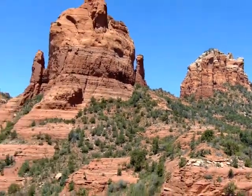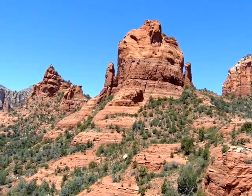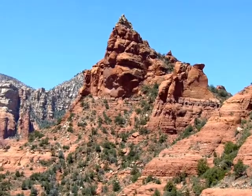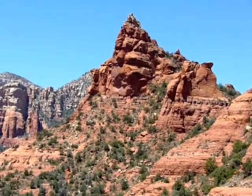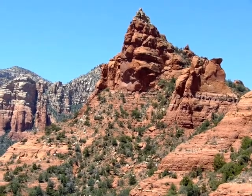This is the Cibola Rock — C-I-B-O-L-A — I'm not sure how you would say it. And that is the Sphinx with, I think, the Morning Glory Spire, but I'm just not really sure on that. I think it's the other side of the Sphinx that we saw this morning.